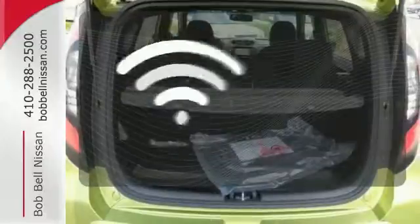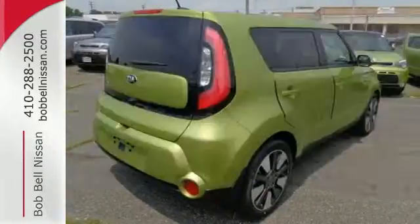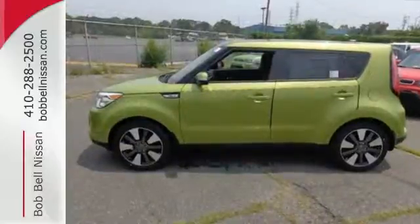Program garage door openers, gates and lighting systems with Homelink. Look and feel great when you drive home this Soul today.